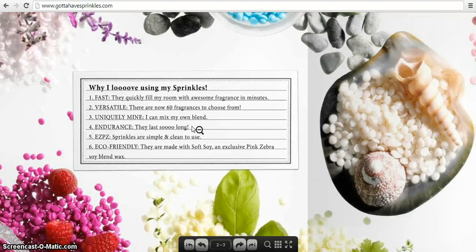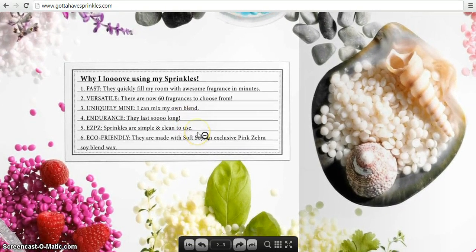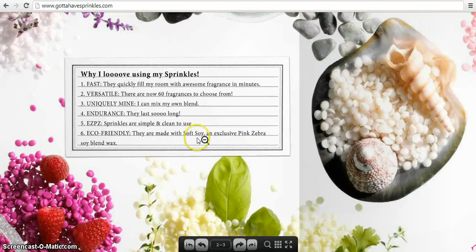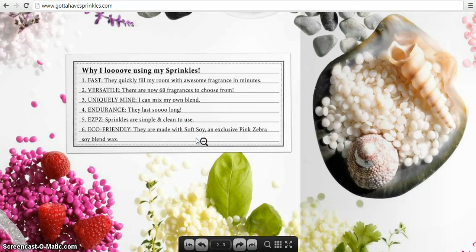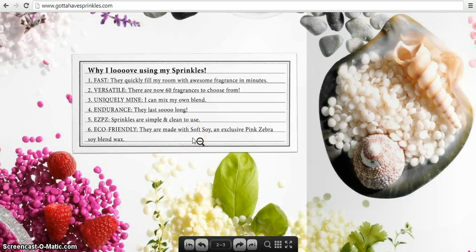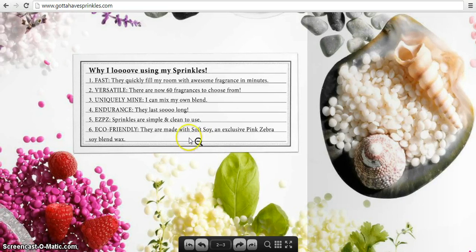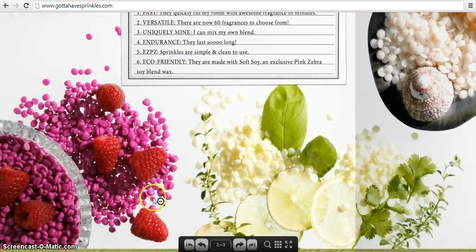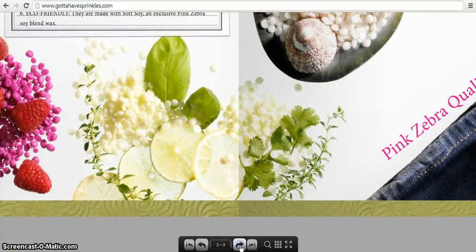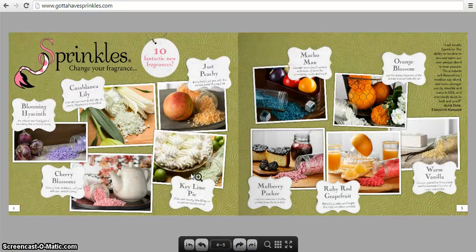Endurance — they last an extremely long time. Easy peasy — sprinkles are simple and clean to use because they are soy-based, so they're easy to clean up. If you spill on your counter or floor, just use a little soap and water and it cleans right up. Eco-friendly — they are made with soft soy and exclusive Pink Zebra soy blend wax, and because they're made with soy, it helps keep farmers working here in the States.